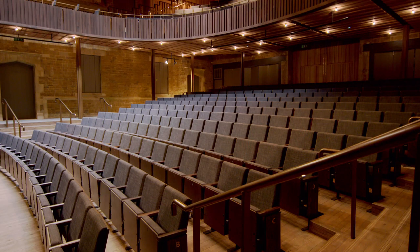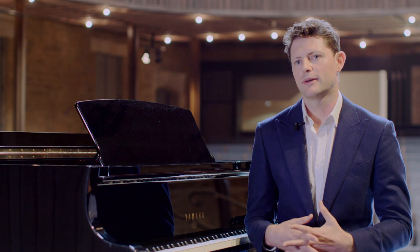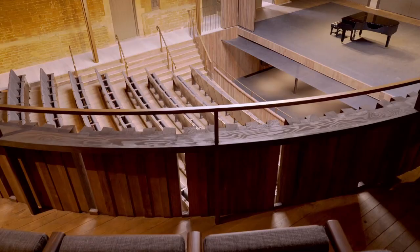I can safely say there is not a bad seat to be had in this house, and everywhere the music in this building sounds fantastic.